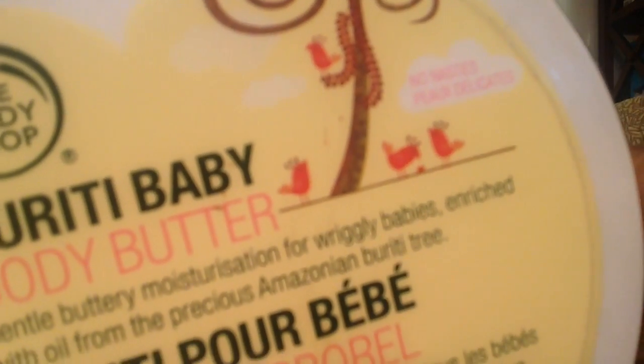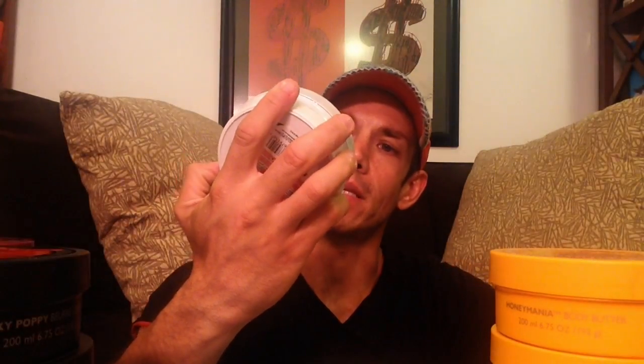Because I was being so reluctant to use them — they were so amazing. These were ones that never went on sale, and then they discontinued them, and the store that sold them actually closed down. The label says 'No Nasties' — Poo Delicates. Look at the cute label. It actually says no nasties. And 'gentle, buttery moisturization for wriggly babies.' Enriched with oil from the precious Amazonian Burriti tree.